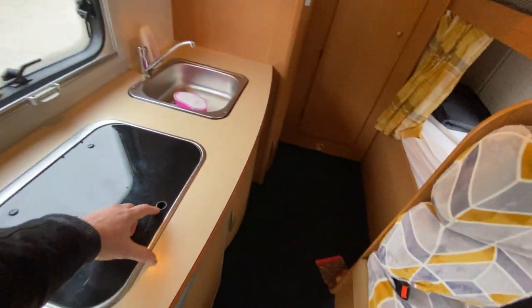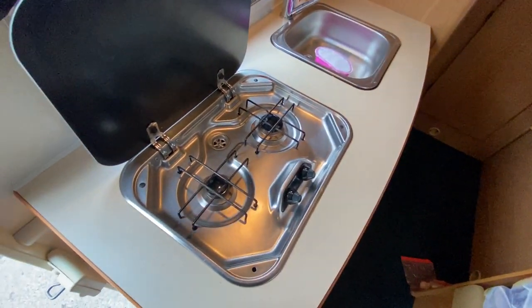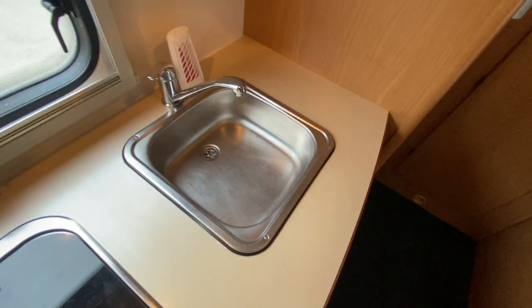Features a two burner SMEV gas hob and drainer — that works as a drainer as well — and a small sink.